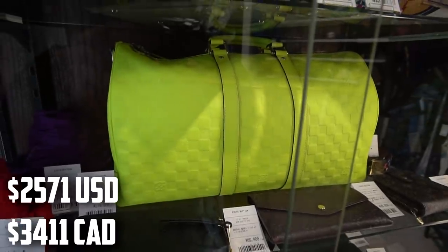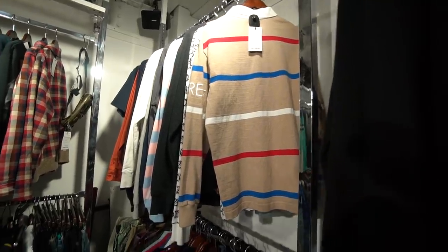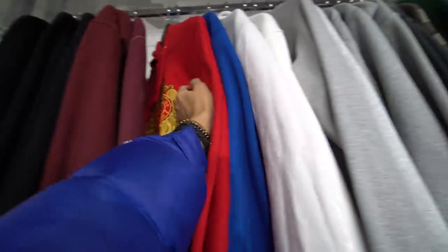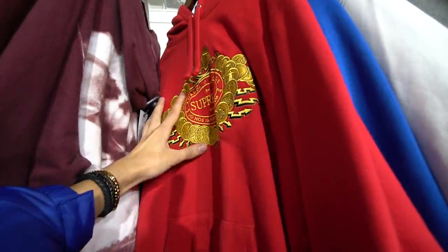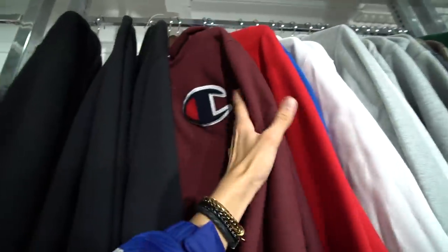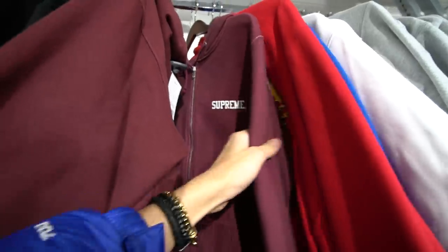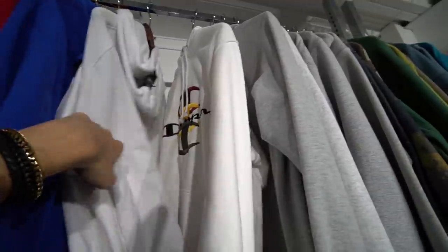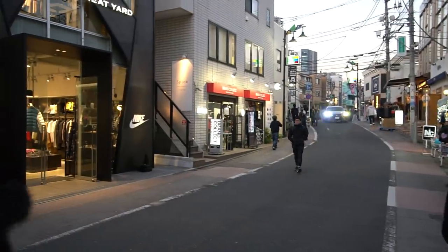In the back of the store they carry a lot of Supreme — long sleeve shirts, hoodies, sweaters. There's a cool red and gold one for 23,000 yen with heavy embroidery. They've also got Champion pieces and some zippo hoodies. Supreme is really the main draw here at Brand Collect.